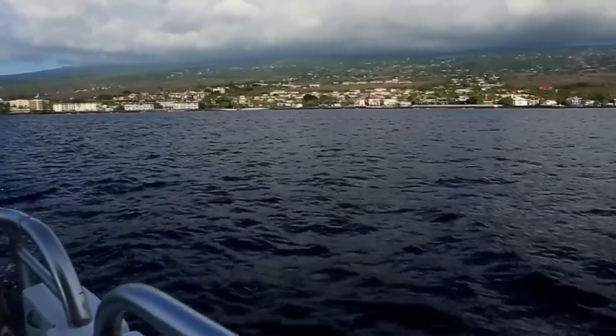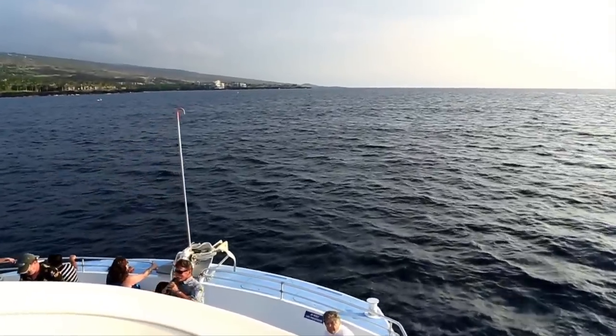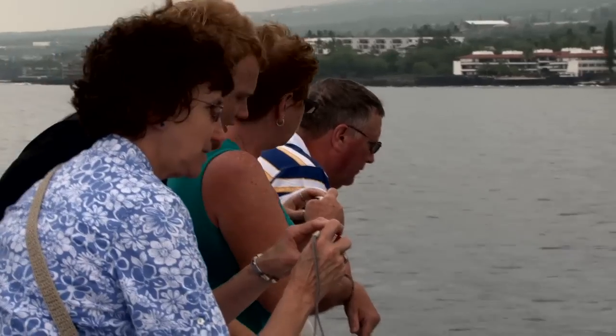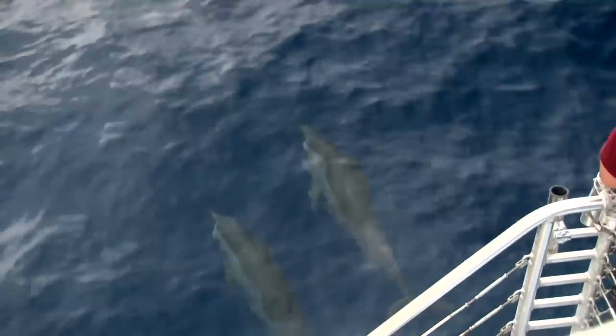We have an historian on board who's going to give you a historical narrative all the way down the coast. If anybody sees any wildlife and it comes to the captain's attention, he'll stop and let everybody take a look — and it's always exciting.